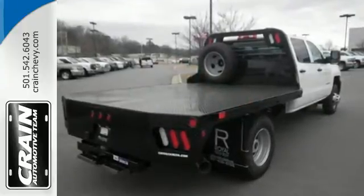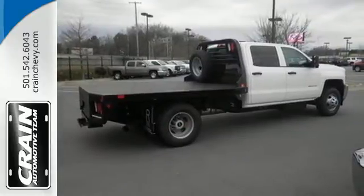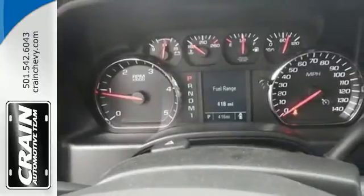Standard equipment includes stability and traction control, fully automatic headlights, multiple airbags, hill start assist, a trailer hitch receiver, and V8 engine.